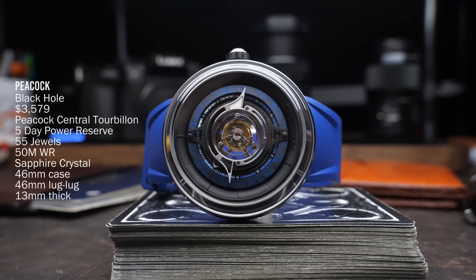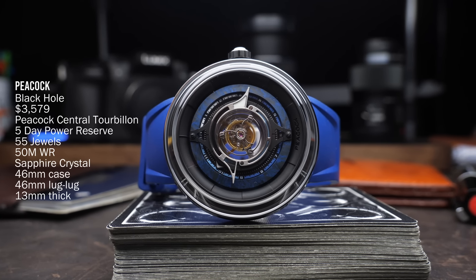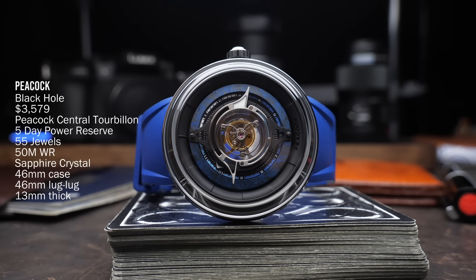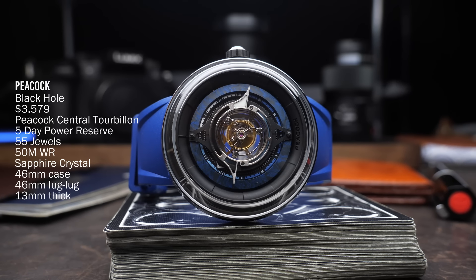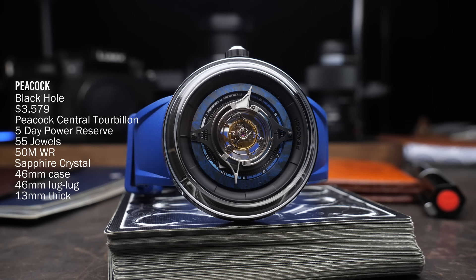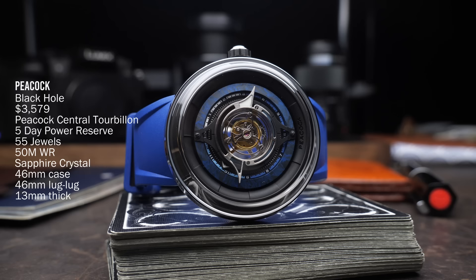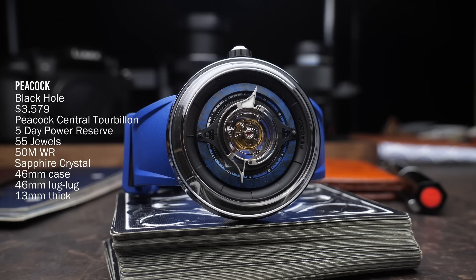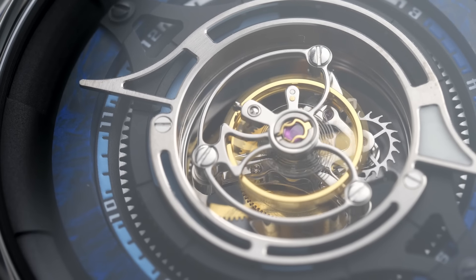But in 2009, they were bought out by an investment group that sought to revitalize the brand with a primary focus of creating high-quality watch movements, but also producing watches under the Peacock brand that tend to trend into the luxury watch territory. And so when it comes to producing their own watches, it seems like oftentimes the watches that they do make are showcases for these high-end movements. They have been making a number of tourbillon watches, including this Black Hole tourbillon, which is what we're looking at today.